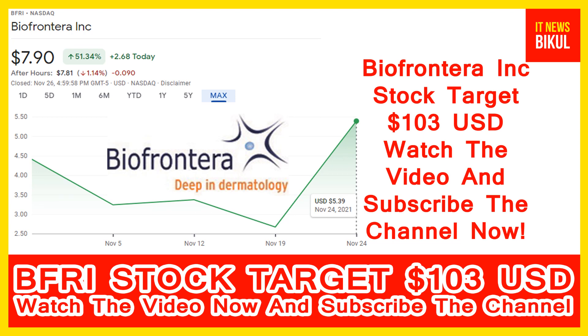Hello friends, today I have taken a very good stock for you that will give you very good returns in coming days. That stock is Bio Frontera Incorporated. Bio Frontera stock is now closed at 7.90 USD level on 26th November. If you want, you can invest now in Bio Frontera stock and earn good profit in coming days.